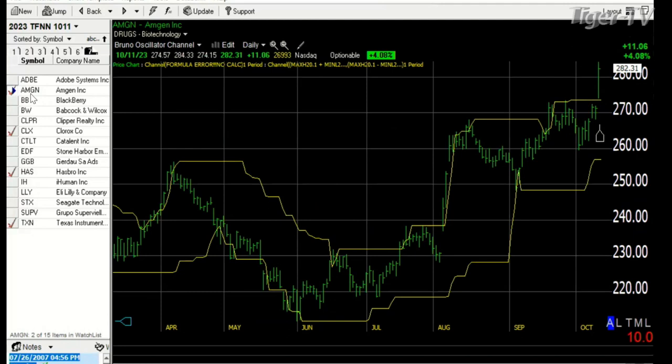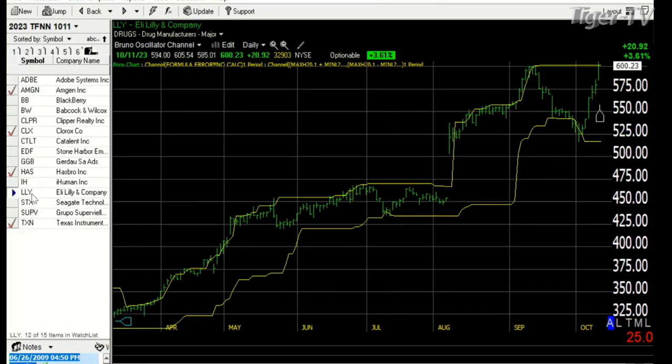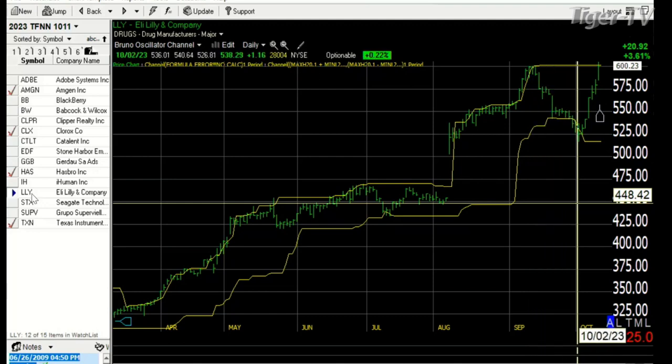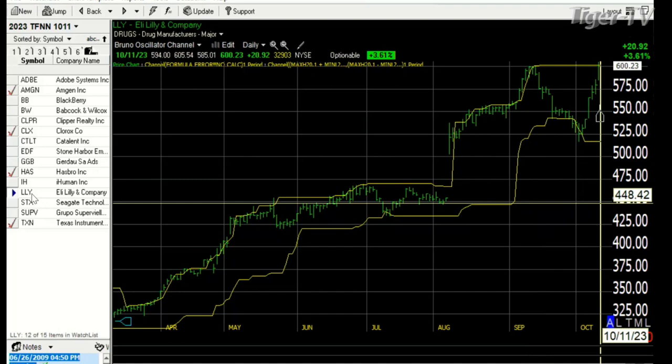What we would need to see is it remained there before pulling back and going below the resistance level on the Bruno Oscillator. The next stock we talked about was Lilly. Lilly on the Bruno Oscillator went at resistance, basis 9/12, then suddenly fell down from resistance down to support at about 528 on 10.2, and now it moved from there up to resistance again — up 20 points, up 0.92 on the day.